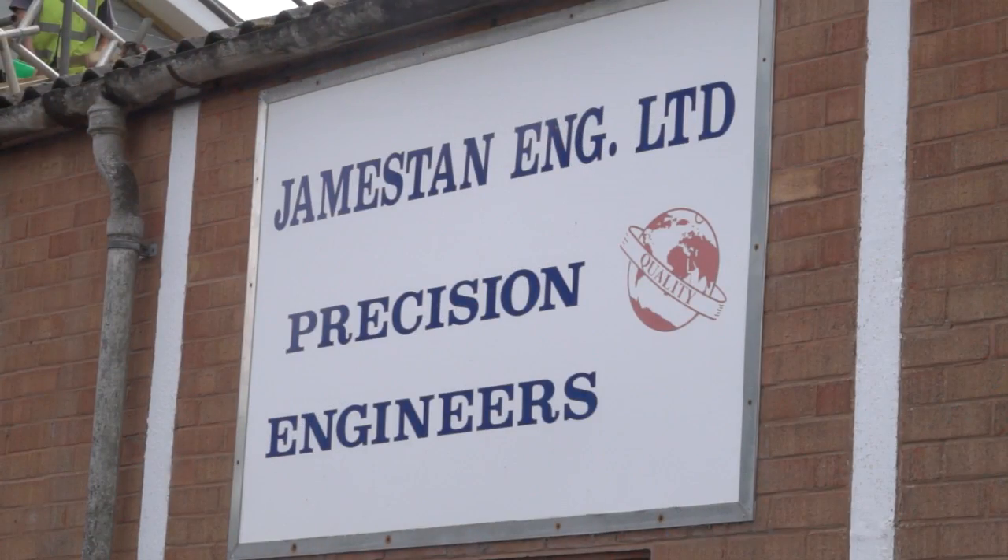MTD CNC, bringing you the latest engineering news via video media. We've been invited to Jameston Engineering today by Abilink, but before we go and look at the machine, can you tell me a little bit more about your company?